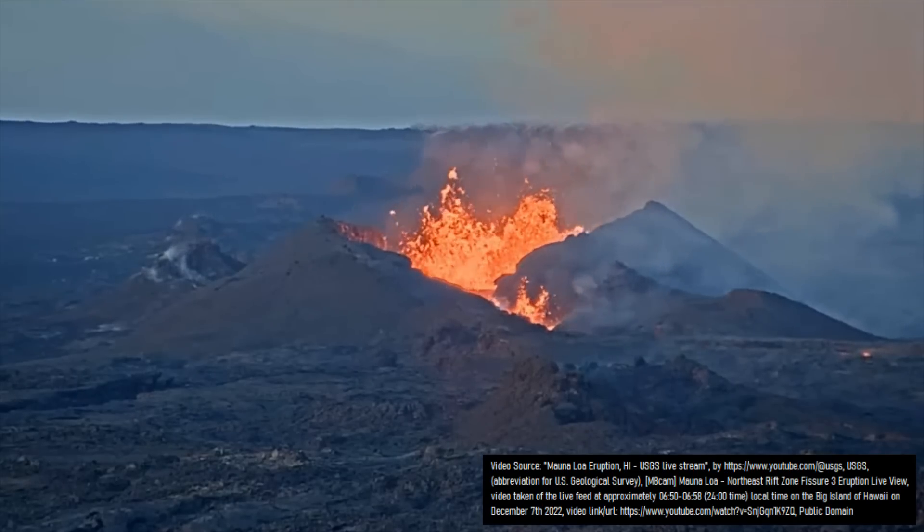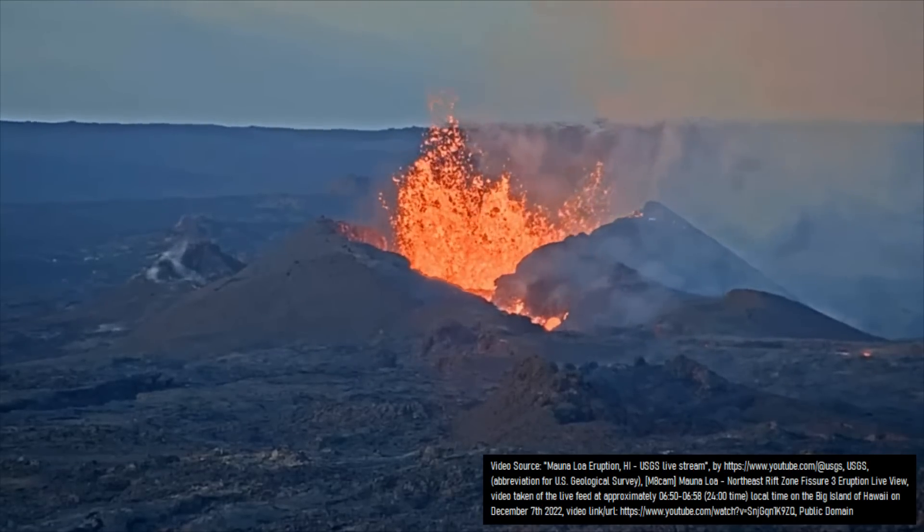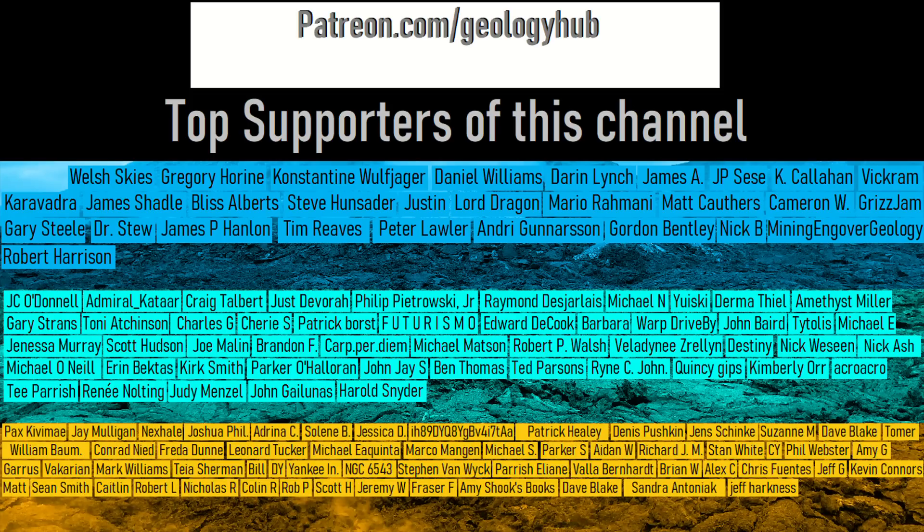Thanks for watching! If you would like to request a specific topic, please leave a comment below. Additionally, I would like to thank this channel's top supporters on YouTube via YouTube members and Patrons on Patreon!